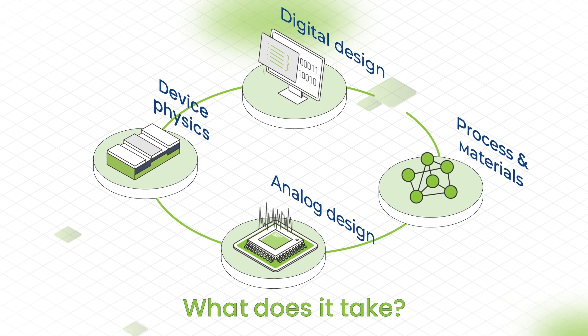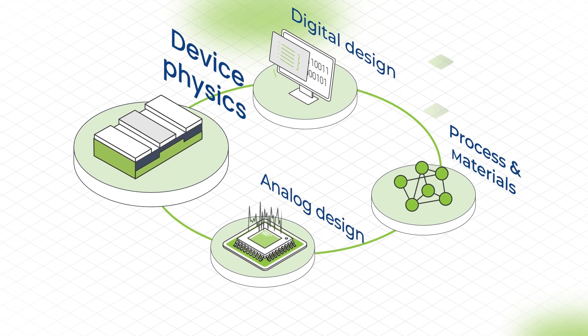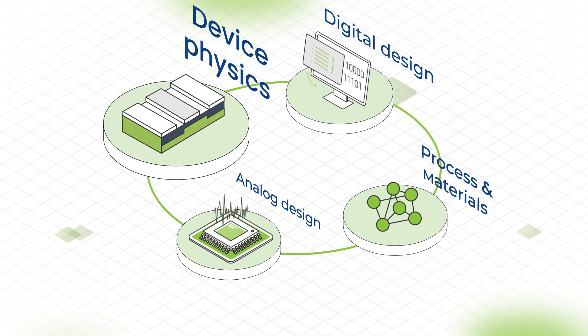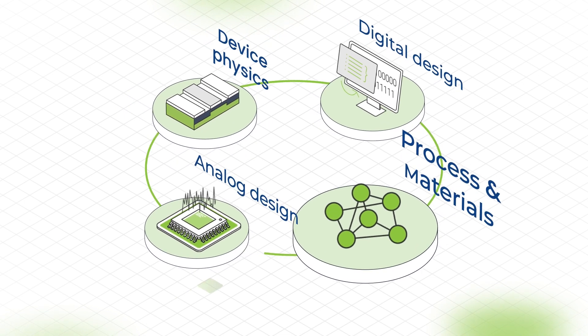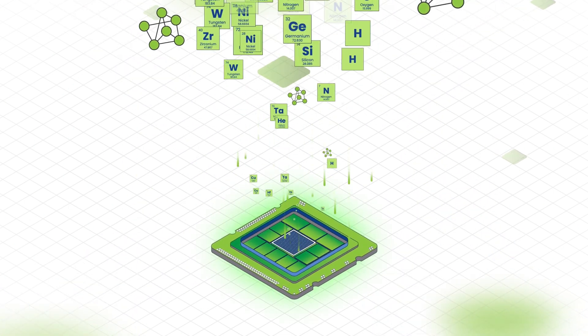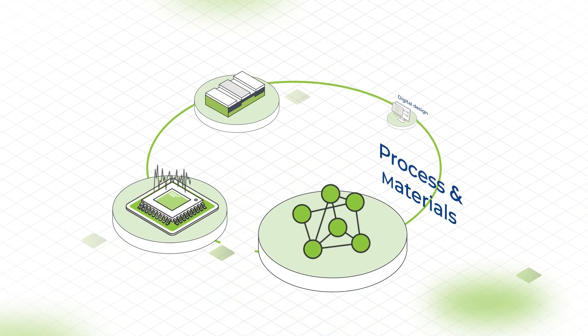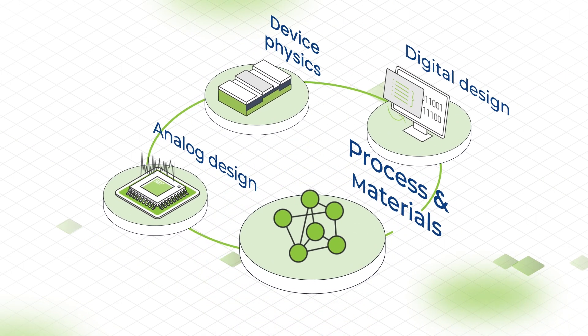What does it take to do this? It takes device and process knowledge. Our physics experts focus on innovations that achieve the best performing memory cells, and our chemistry experts concentrate on perfecting the technology recipe and tuning it for particular processes and materials.